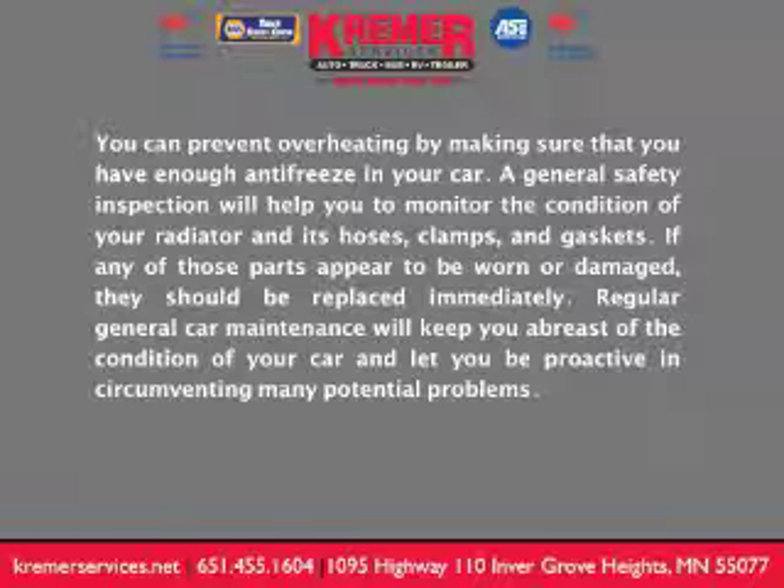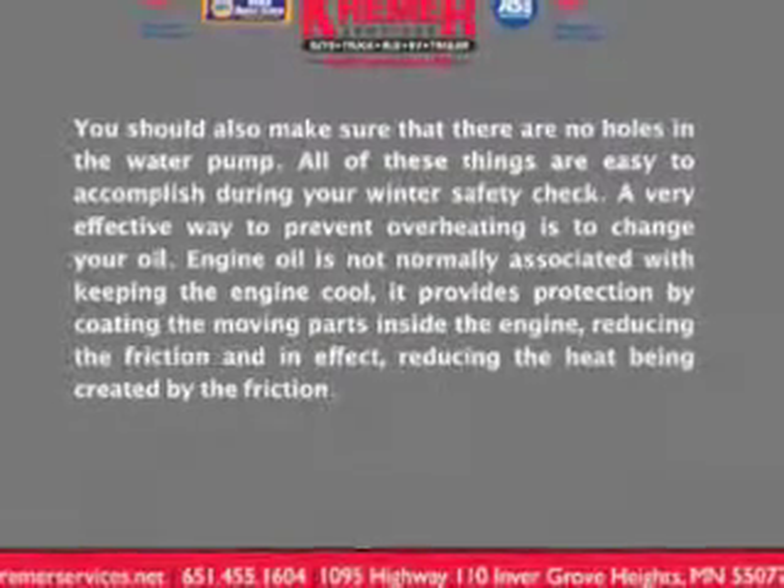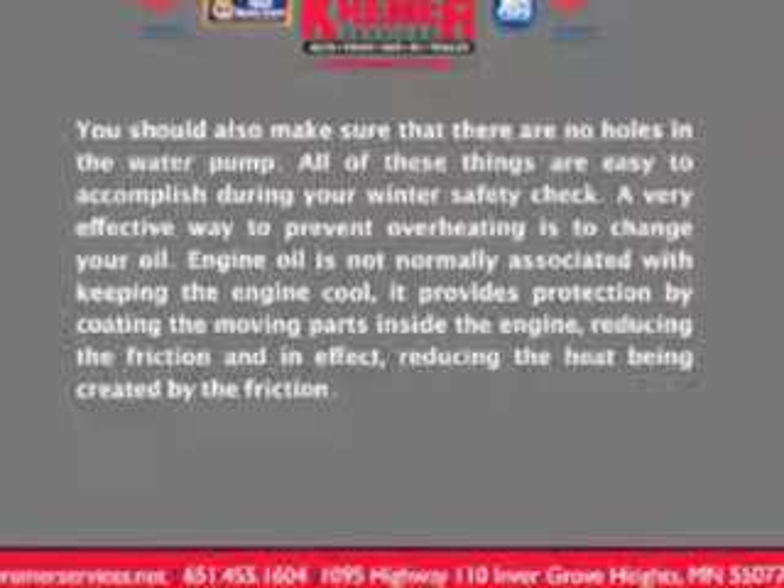Regular general car maintenance will keep you abreast of the condition of your car and let you be proactive in circumventing many potential problems. You should also make sure that there are no holes in the water pump. All of these things are easy to accomplish during your winter safety check.